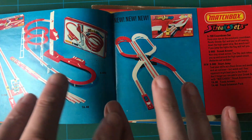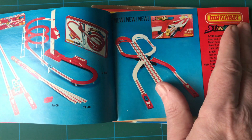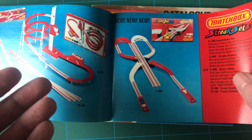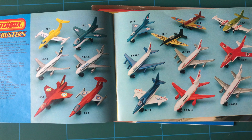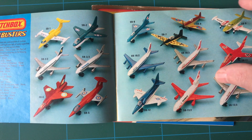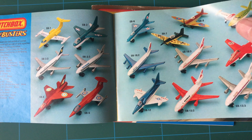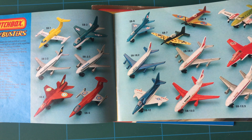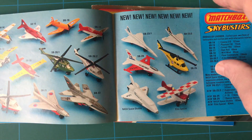Hot Wheels and Matchbox combine with these tracks - you can still buy the tracks. The Hot Wheels just have so many different tracks these days. Jets - all different planes, helicopters, space shuttle.